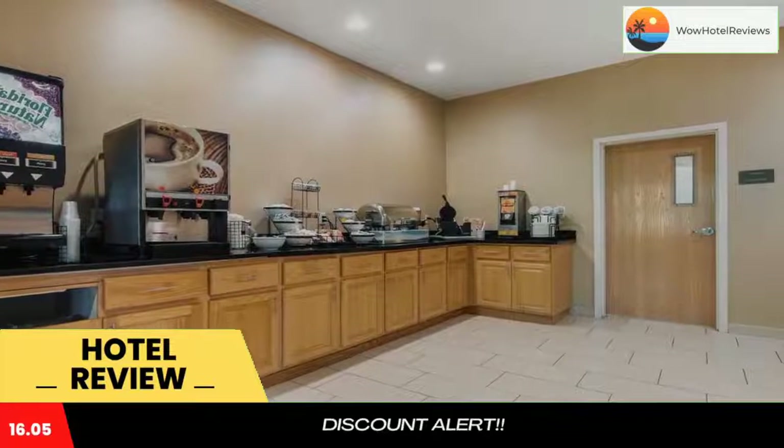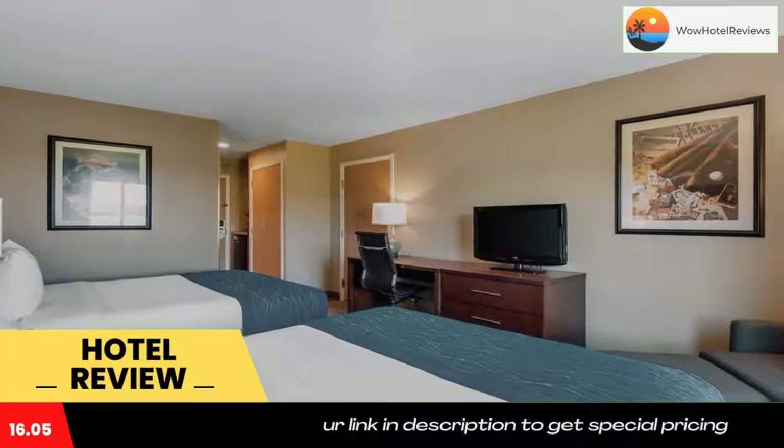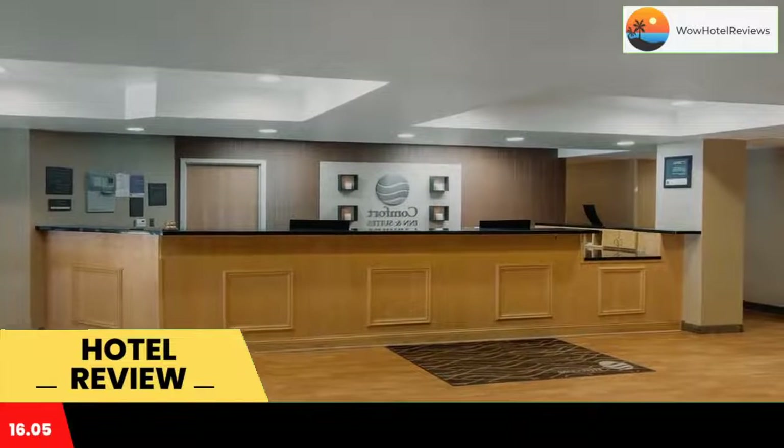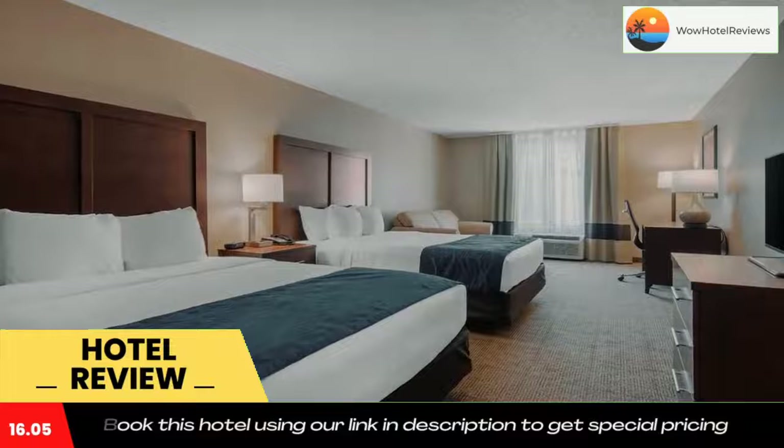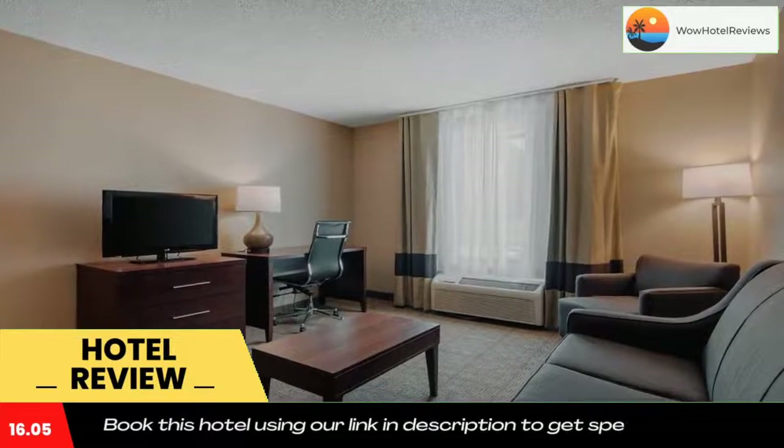This Milford hotel features free Wi-Fi, an indoor pool, and rooms that offer a flat-screen TV, a microwave, and a refrigerator. The State University of New York College at Oneonta is 16.5 miles away.